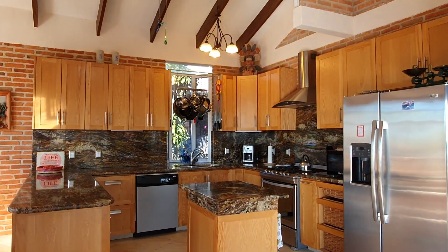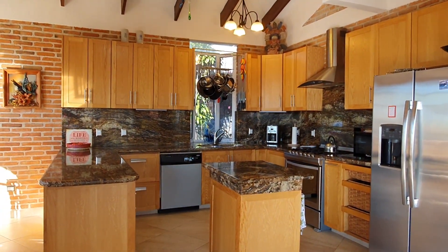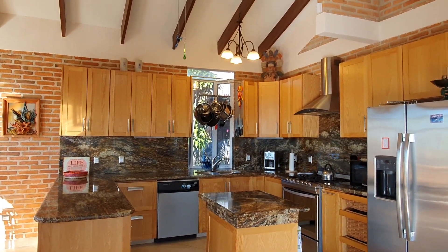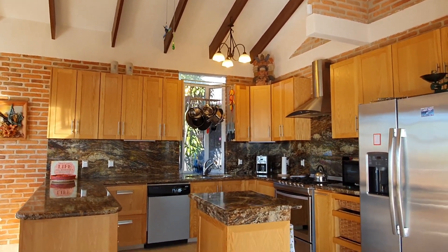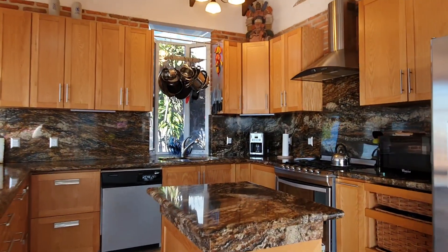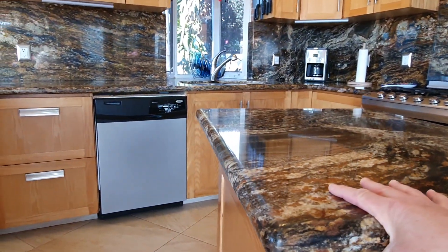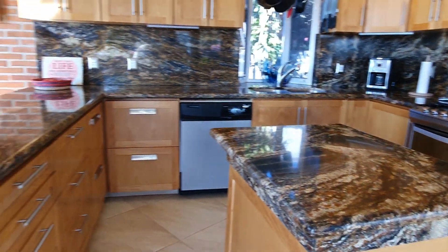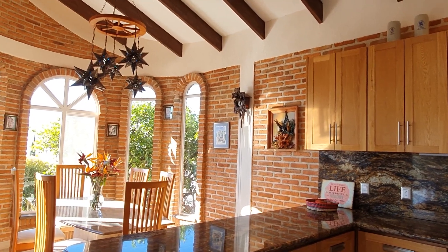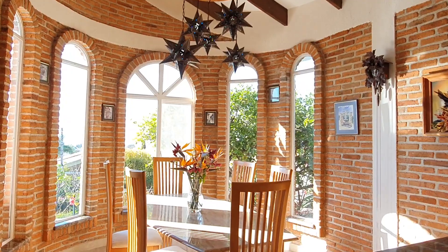This was recently remodeled completely in 2016. Look at those nice beams coming down. The island — this island actually moves around, so you can put it exactly where you want it when you're working. There's a nice dining area taking in the views of Lake Chapala.